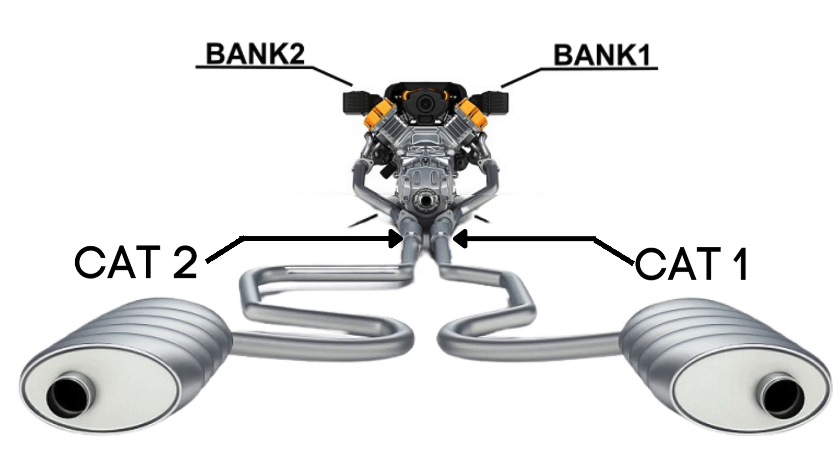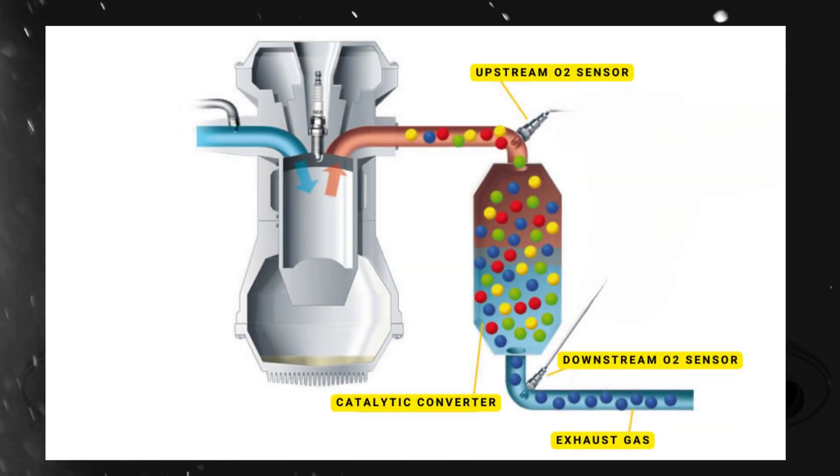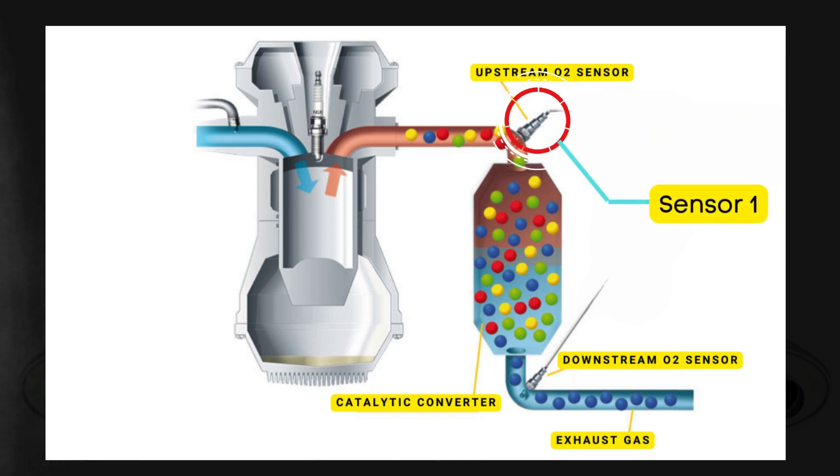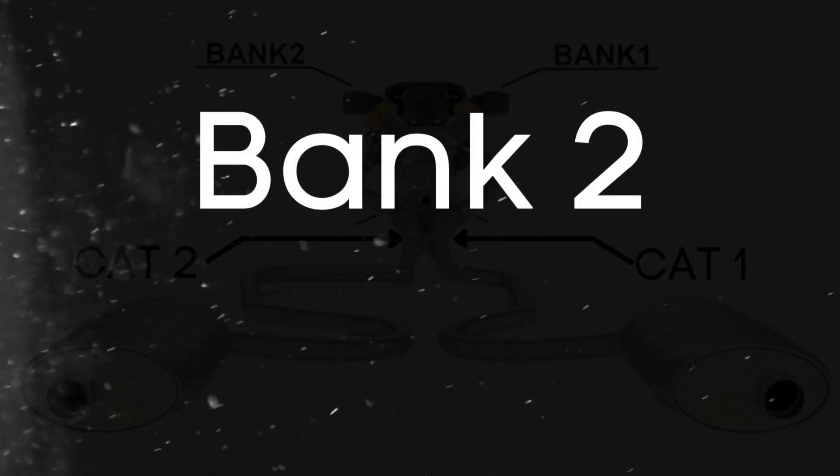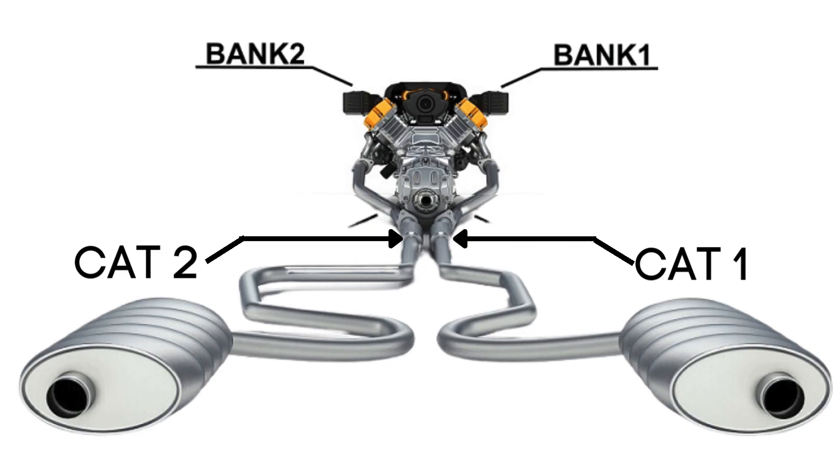Here's where the oxygen sensors come in. Each catalytic converter has two oxygen sensors — an upstream sensor, which we call Sensor 1, and a downstream sensor, known as Sensor 2. So when we talk about Bank 2 Sensor 1, we're focusing on the oxygen sensor that's upstream on the opposite side of the engine where cylinder 1 is located.